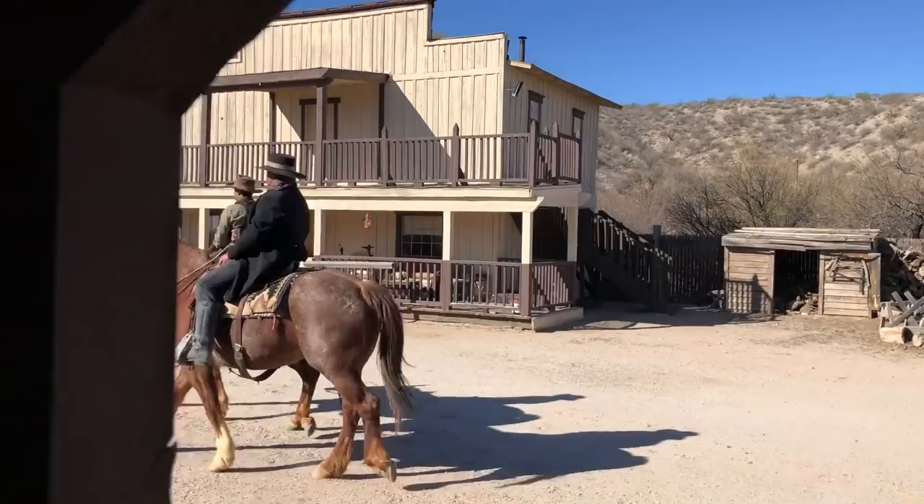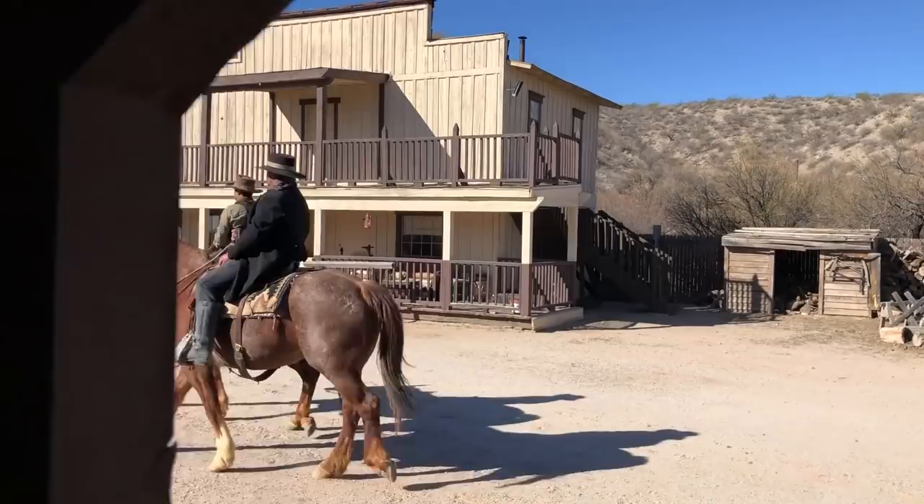This month Arizona Red, Dirty Dan, and myself got to have a little fun being in a western film. I've got to put a lid on the details for now, but when it comes out, I'll let you all know.